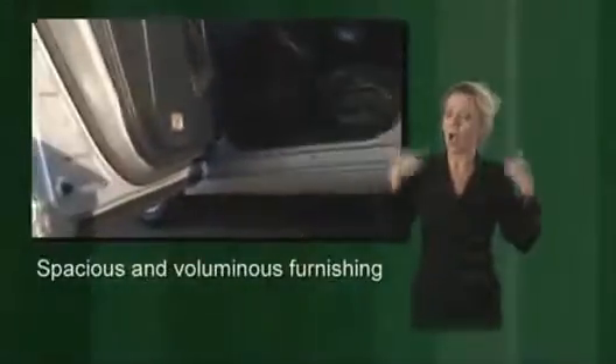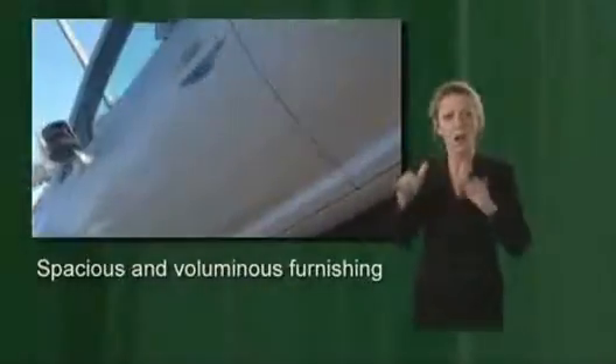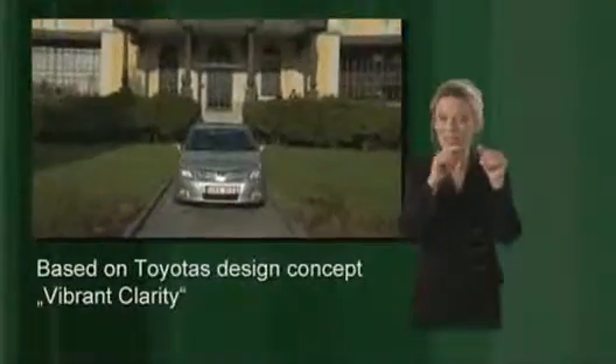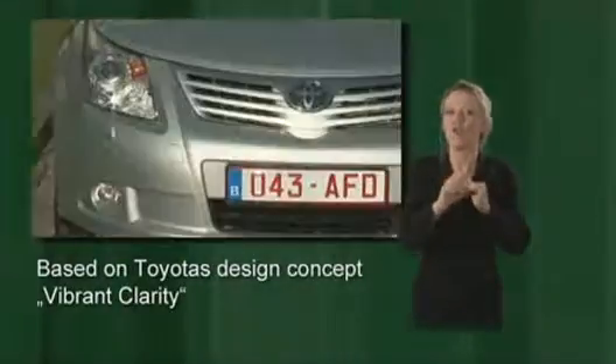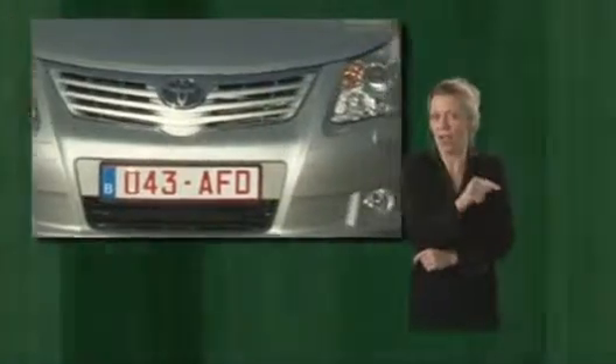Whether as a notch-back sedan or station wagon, the Avensis is practical, spacious, good-looking, and comes with a comprehensive standard package. Toyota's design concept called Vibrant Clarity forms the basis for the look of the new Avensis — dynamic lines interspersed with free geometric shapes, arousing sympathy and satisfaction without boring the beholder over time.